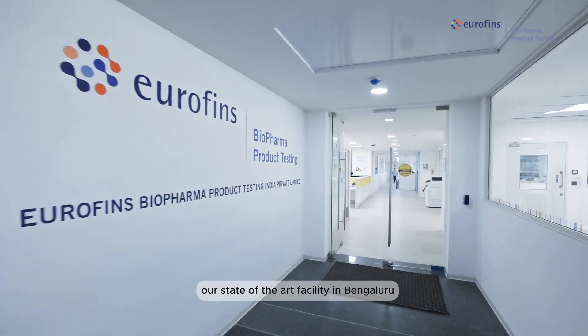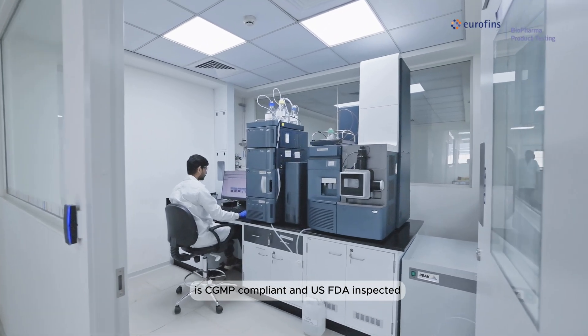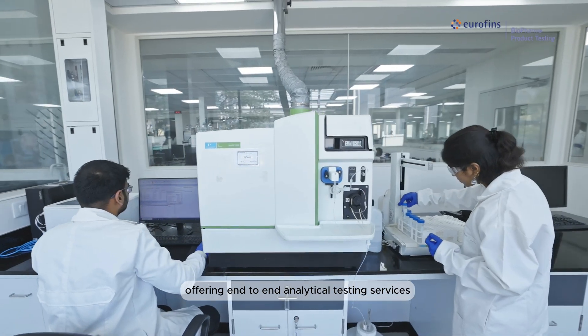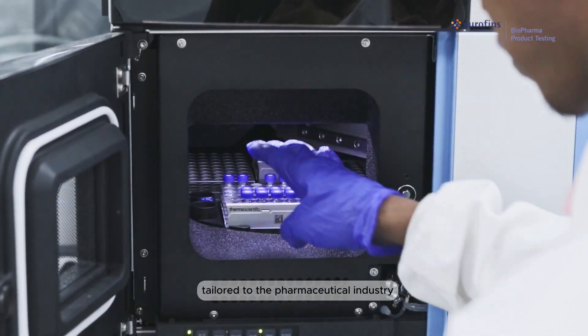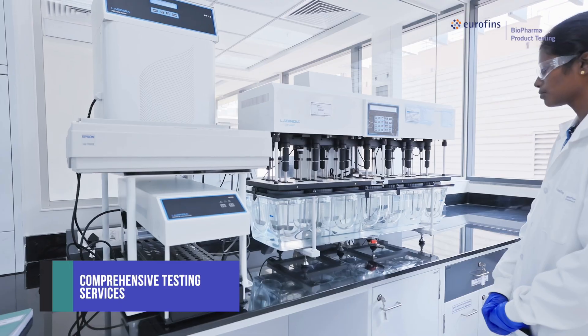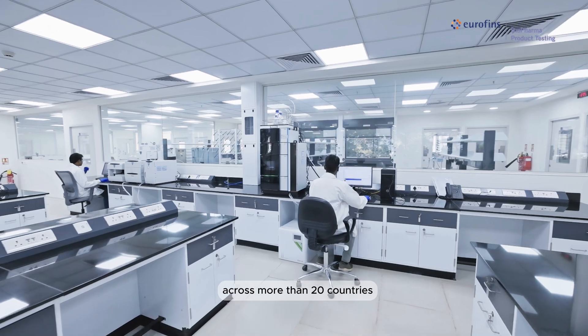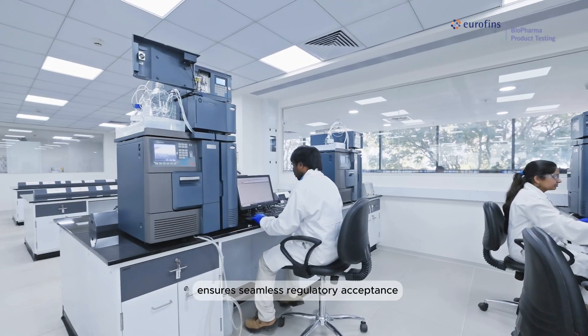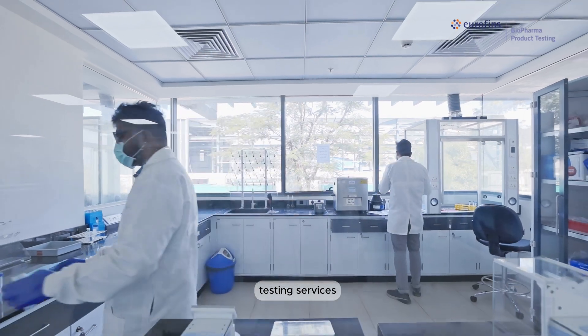Our state-of-the-art facility in Bengaluru is CGMP compliant and US FDA inspected, offering end-to-end analytical testing services tailored to the pharmaceutical industry. From starting materials to finished product testing, our extensive network of over 45 facilities across more than 20 countries ensures seamless regulatory acceptance and the most comprehensive scope of harmonized GMP testing services.